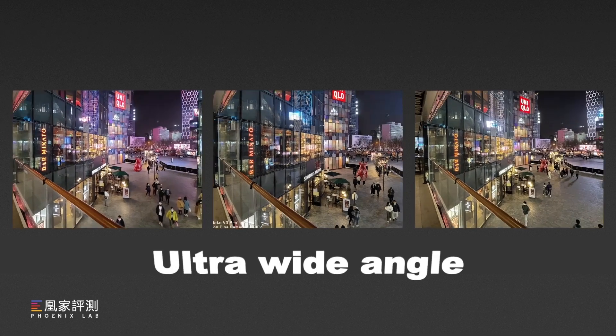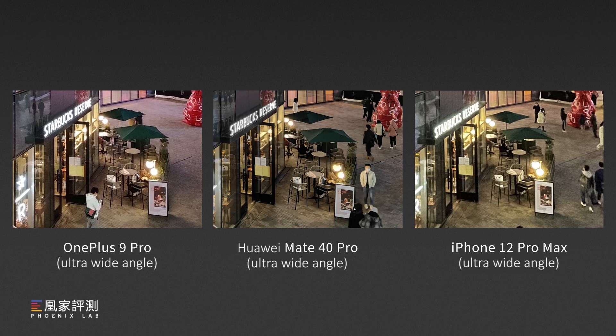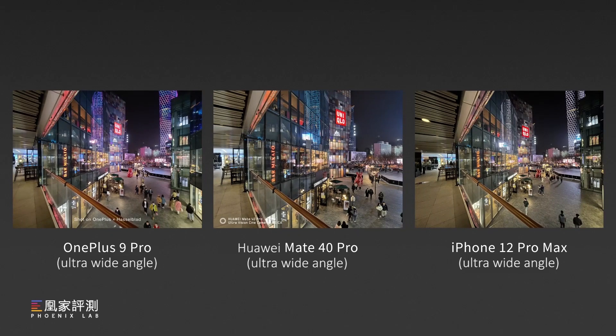Now turning on ultra-wide mode for night shots — OnePlus and Huawei have almost the same performance while iPhone feels a bit soft. We can also see OnePlus has a wider FOV in the same position. I would say OnePlus's ultra-wide lens has a consistently good performance for night photos.